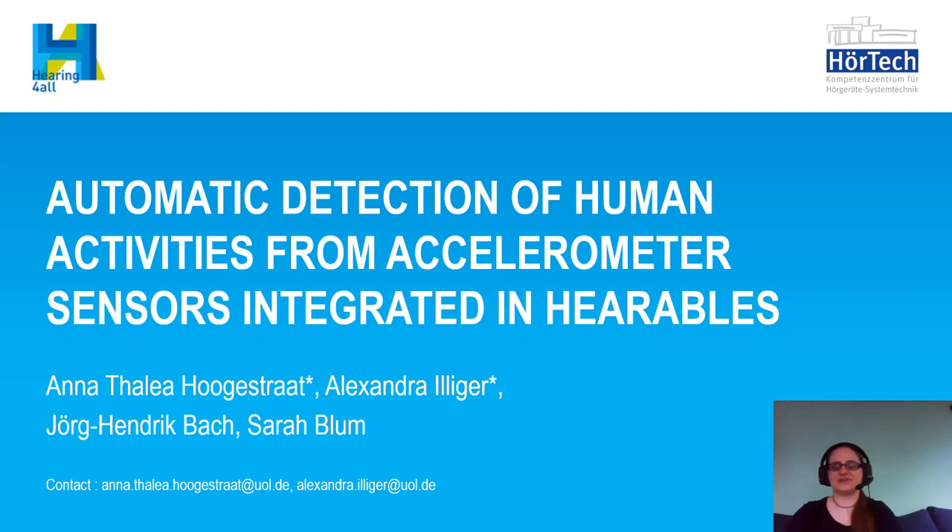Welcome and thanks for joining our talk today. We are Anathalia Hogestrath and Alexandra Illiger, student research assistants at the Karl von Osiecki University of Oldenburg. Together with Jörg-Henrik Bach and Sarah Blum from Hörtech and the university, we investigated automatic detection of human activities from accelerometer sensors integrated in hearables.